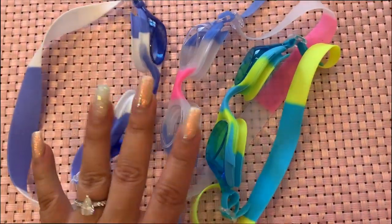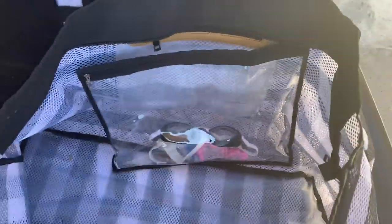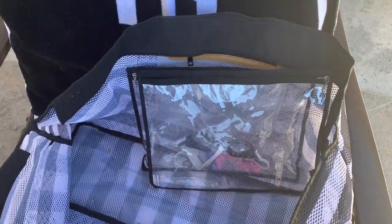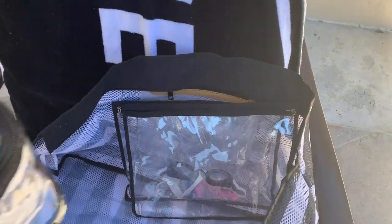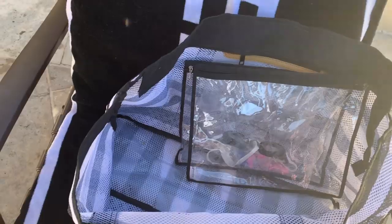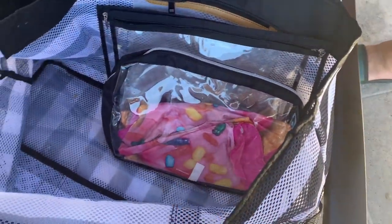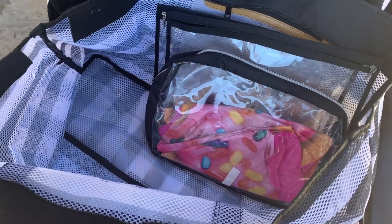I wanted to show you guys this little set — these are actually for toddlers, which is great. I have two toddlers and we'll have an extra pair for later. I'll link the set down below. I put everything back in the bag when I'm not using it — it's so important to me to just have a clear area. I'm keeping this bag out because we'll just be grabbing it and going to whatever section of the pool we're in.